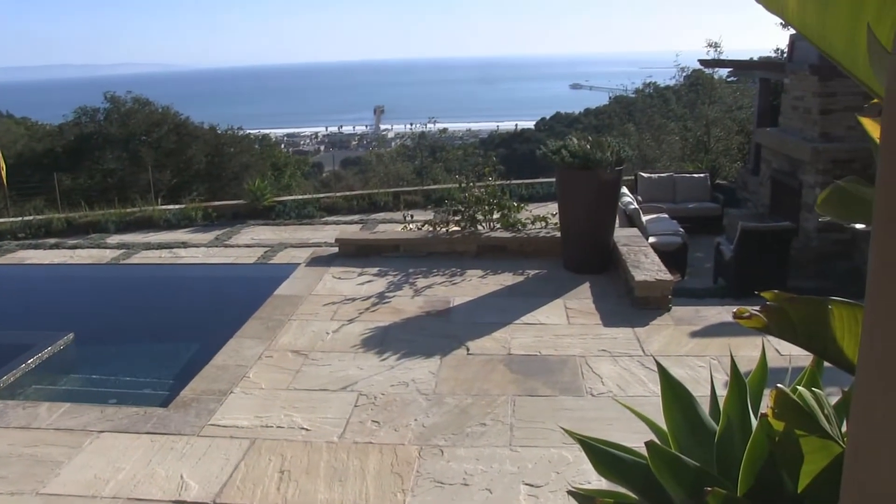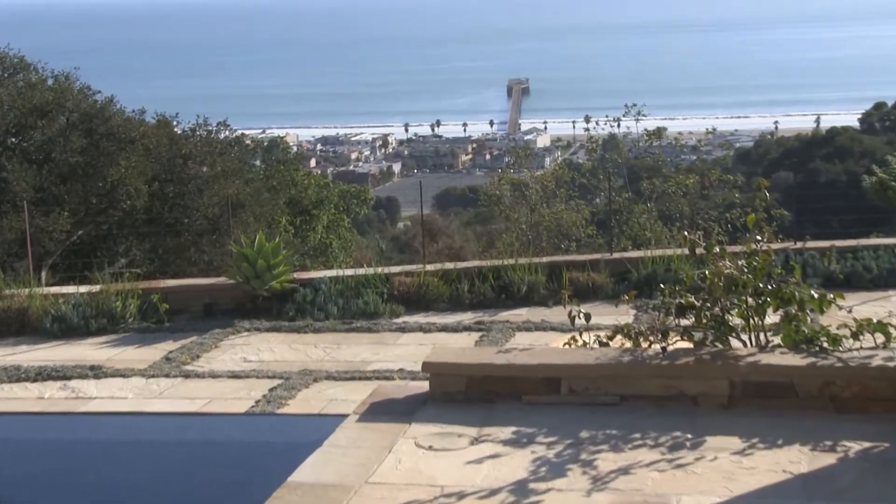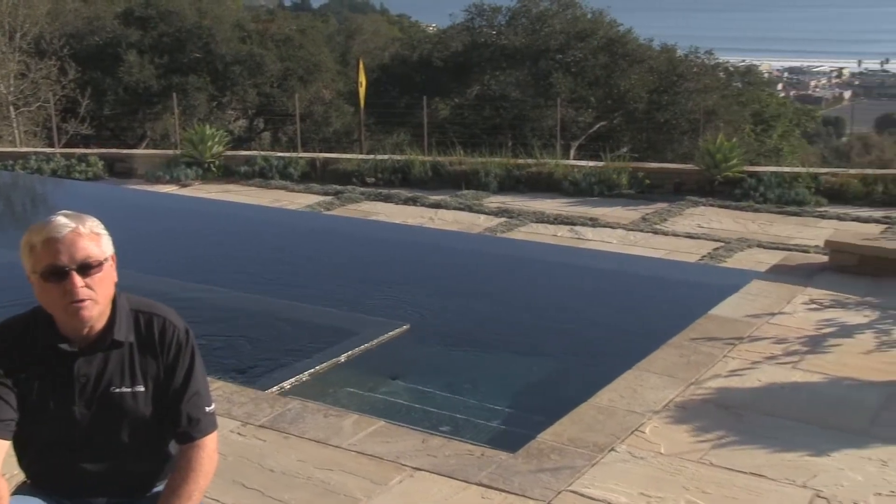This is a very unique project here that we built about three years ago. It's based in Avila Beach and it looks right straight down in the middle of the pier down at the beach, which is an unbelievable view. This is one of the first homes that was built on top of the hill, about 10-12 years ago, and they've built all around it now.